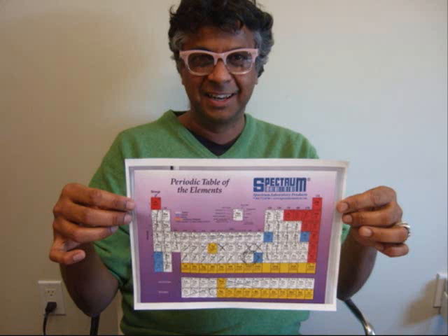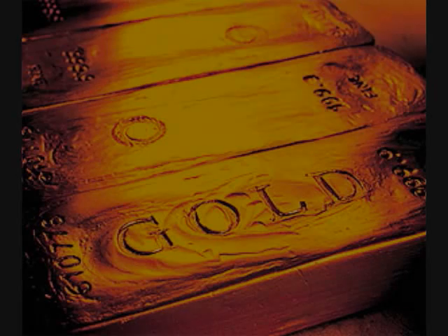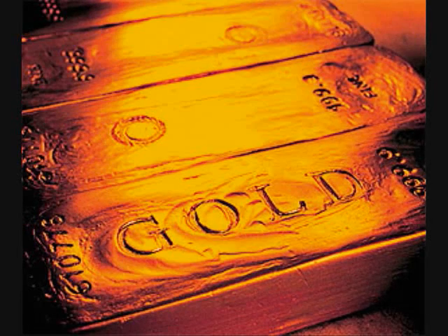Now we're down to just five. Ladies and gentlemen, our final contestants are: rhodium, palladium, silver, platinum, and gold. Using just chemistry, we've ended up with only what are called precious metals. But even here, we can cross things out. Silver has been used as money, but Sanat says it tarnishes, so it's not the best choice. Early civilizations couldn't have used rhodium or palladium — those weren't discovered until the early 1800s. That leaves platinum and gold.